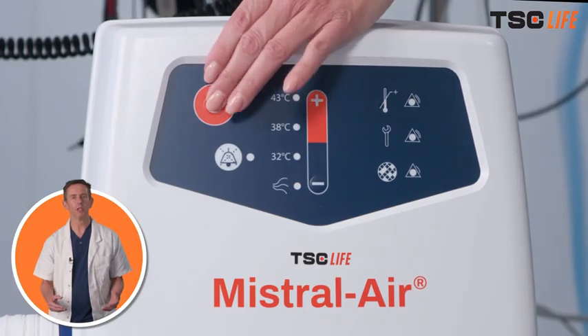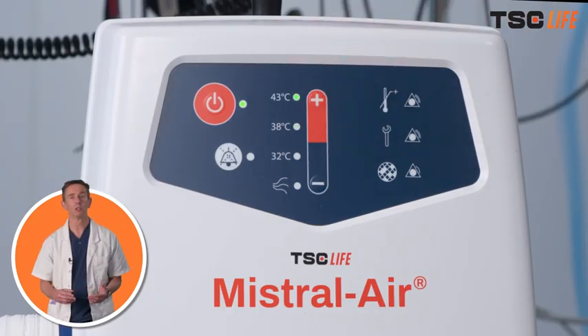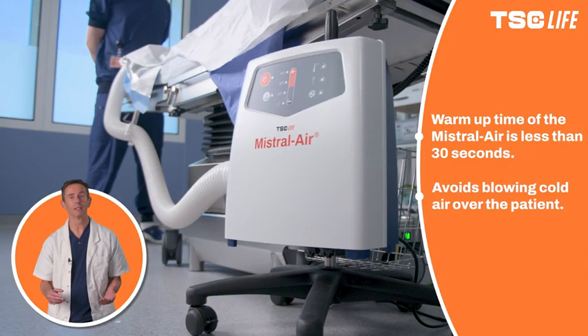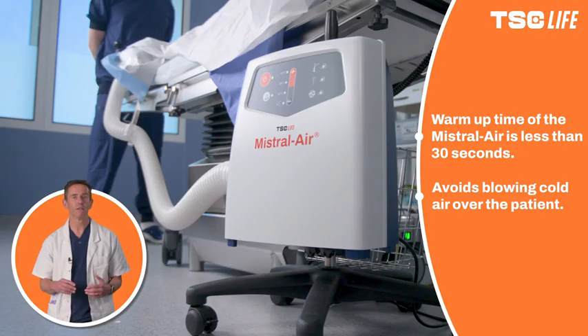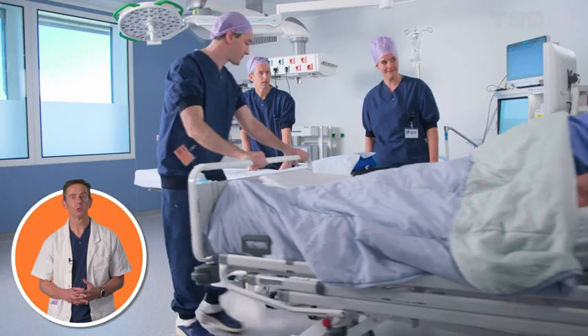Before the patient even arrives in the anaesthetic area, the forced air warming device should be turned on to the maximum settings available. Ideally, we should use a device that warms the air within about 30 seconds. Some devices actually blow room air for the first few minutes, and until they're fully warmed, they act as a fan and may even make the patient feel colder.